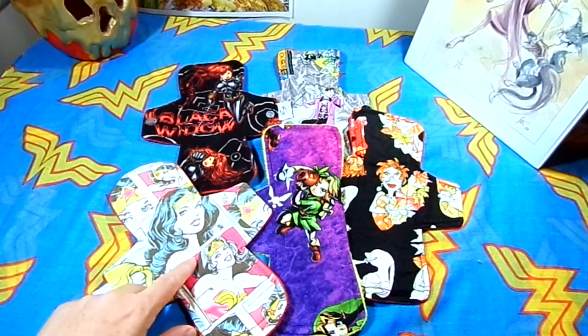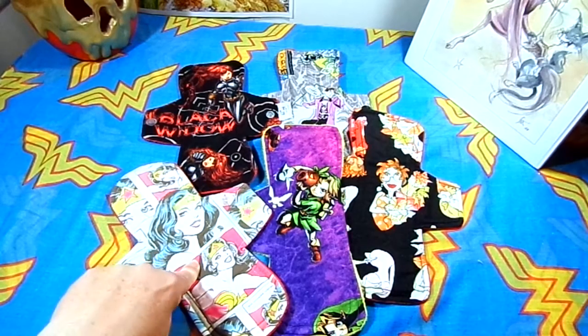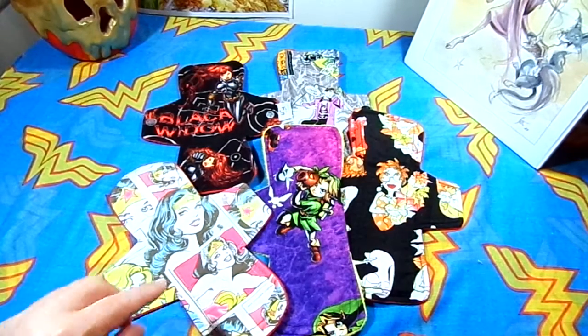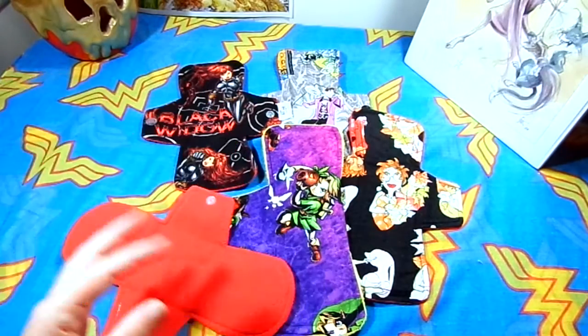These ones are nine inch and the rest are ten inches. So this Wonder Woman one here is a nine inch. They are all cotton-topped, cotton flannel, hemp fleece and PUL core, and they all have micro fleece on the back.